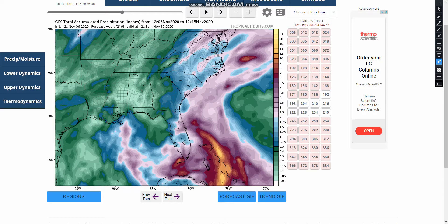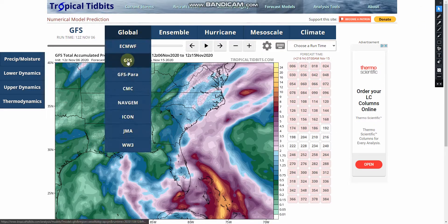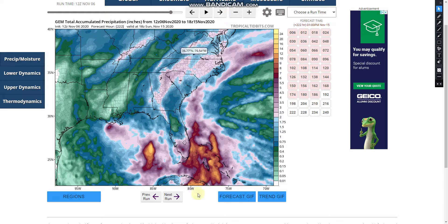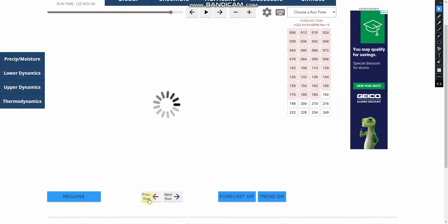If we take a look at the CMC model, also known as the Canadian model, it shows almost the same thing — heavy rain over the Bahamas, but it also gets into Florida. The past two runs have been showing that as well.